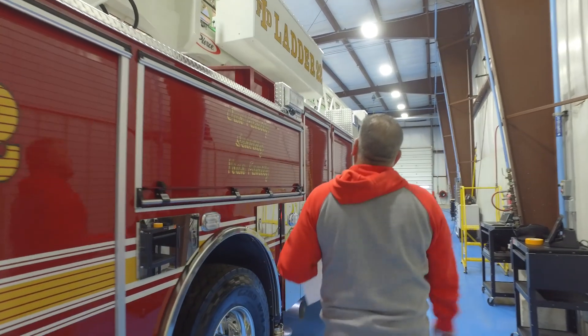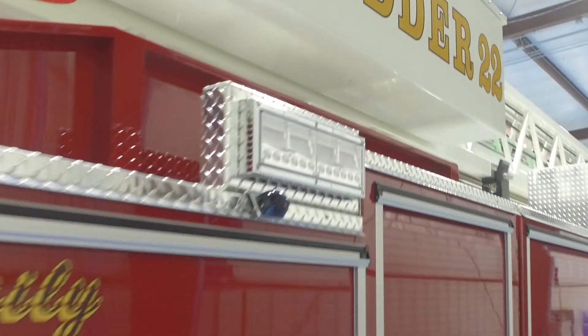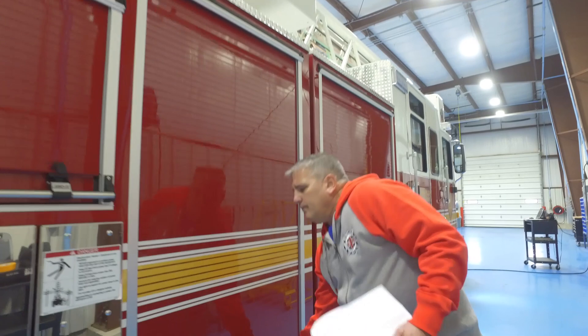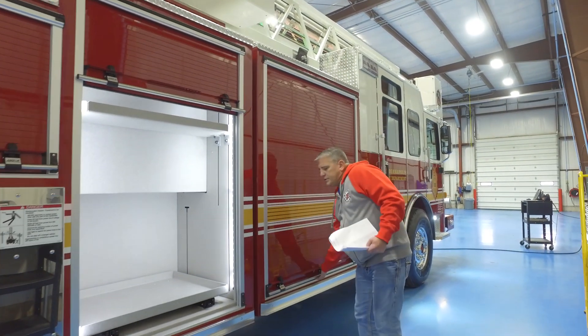And then this is just all storage compartments through here. Again pointing out that we have the other outrigger camera, and more storage.